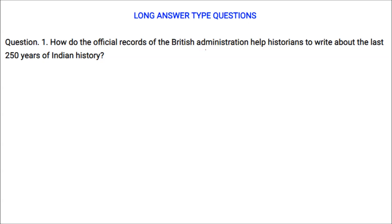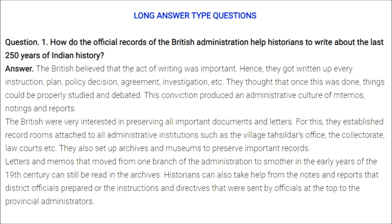The British believed writing was very important, so they documented every instruction, plan, policy decision, agreement, and investigation. They thought that once documented, things could be properly studied and debated. This conviction produced an administrative culture of memos, notings, and reports. They established record rooms in all administrative institutions like the village Tehsildar's office, the collectorate, and law courts, and also set up archives and museums. Letters and memos from the early 19th century can still be read in the archives today.